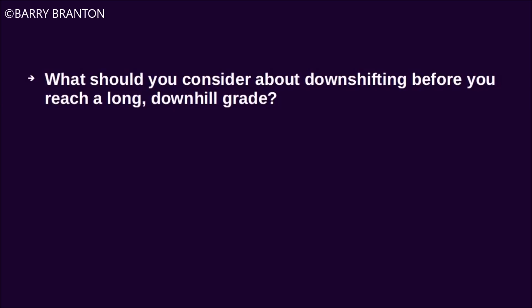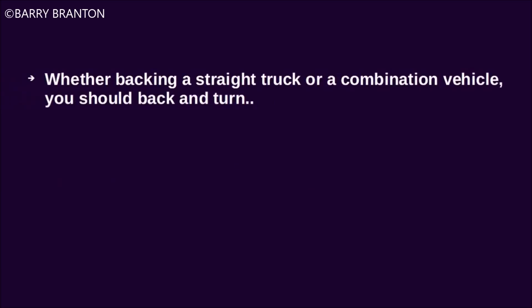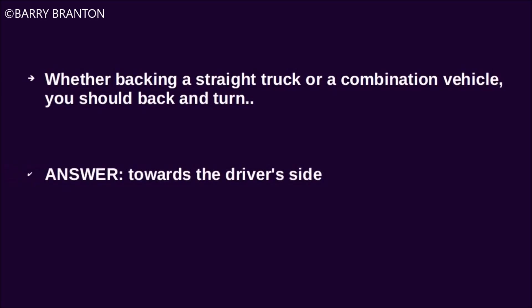What should you consider about downshifting before you reach a long downhill grade? Downshifting helps prevent the brakes from overheating and from losing braking power. Whether backing a straight truck or a combination vehicle, you should back and turn towards the driver's side.